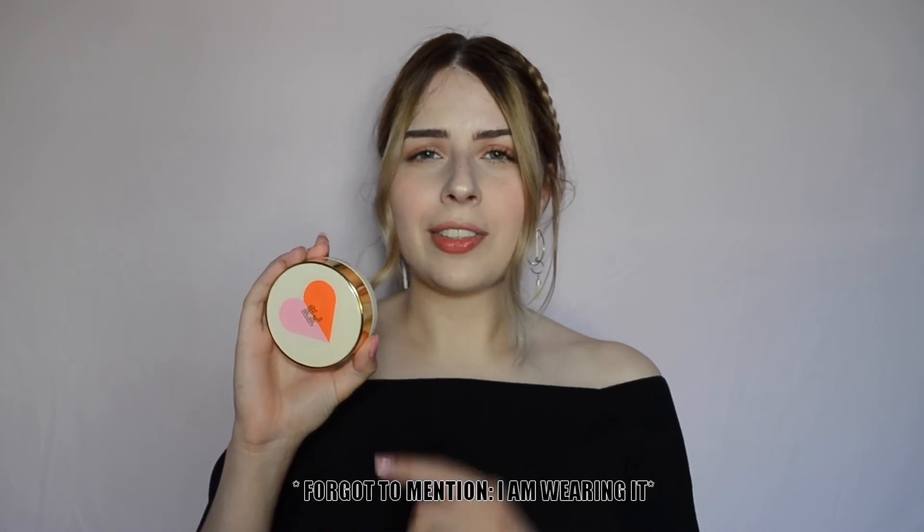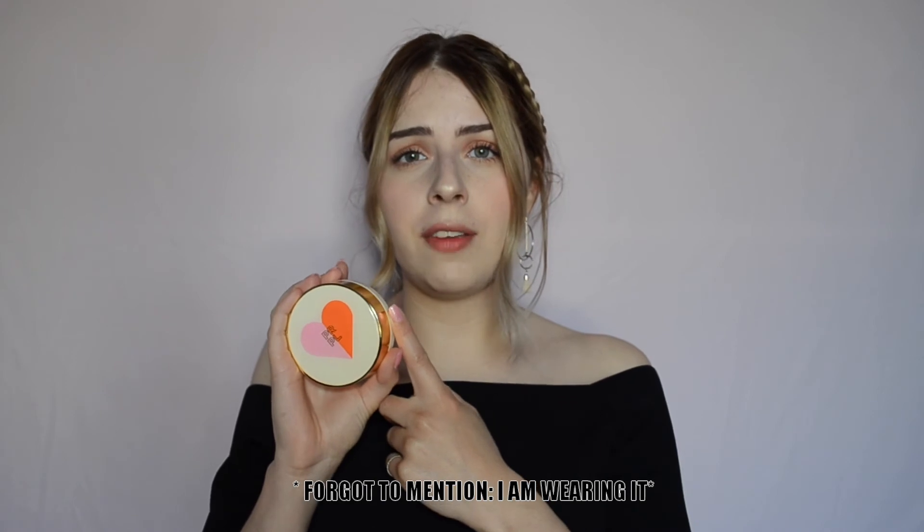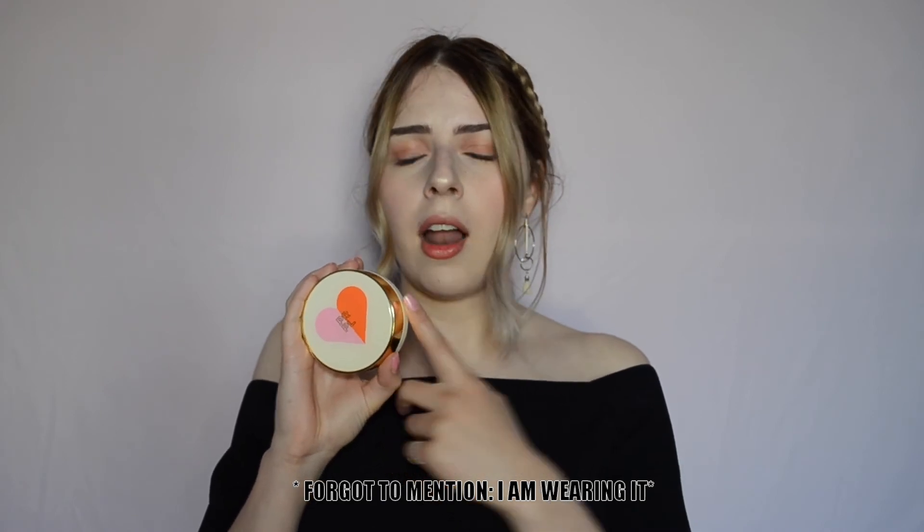What I like about this cushion is that it is really moisturizing, smooths out the skin, and brightens it very well as claimed. It is a really light-to-natural coverage cushion, so I think it is perfect as a daily cushion if you don't want to apply a lot of makeup. The finish is a nice glowy effect — not extremely dewy — which I really like.